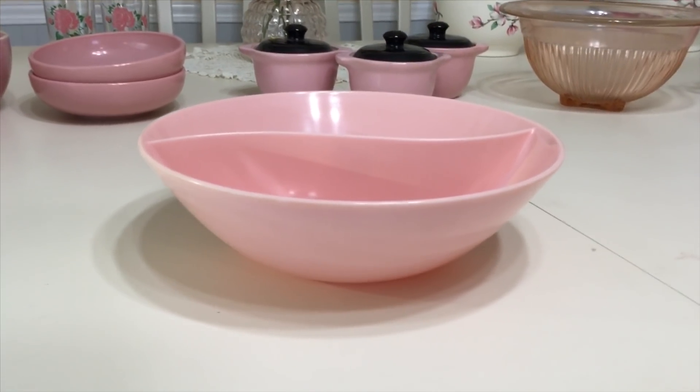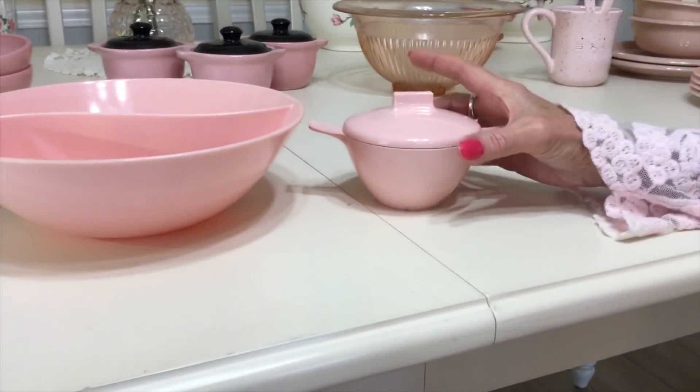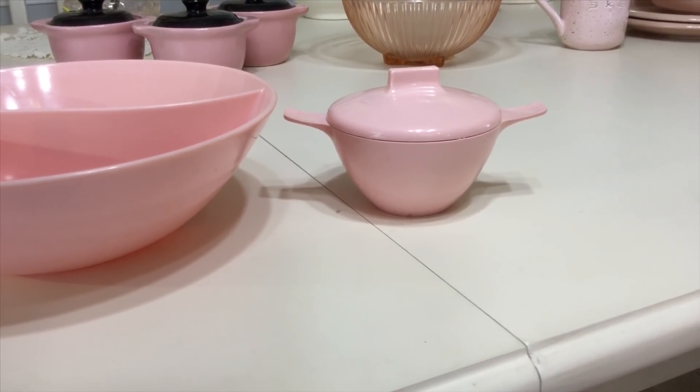This is a nine-and-a-half-inch bowl, and I bought it because I thought it would go really pretty with my new sugar bowl, so I'm going to keep that. They probably sell for about $15 on average, somewhere in that range.